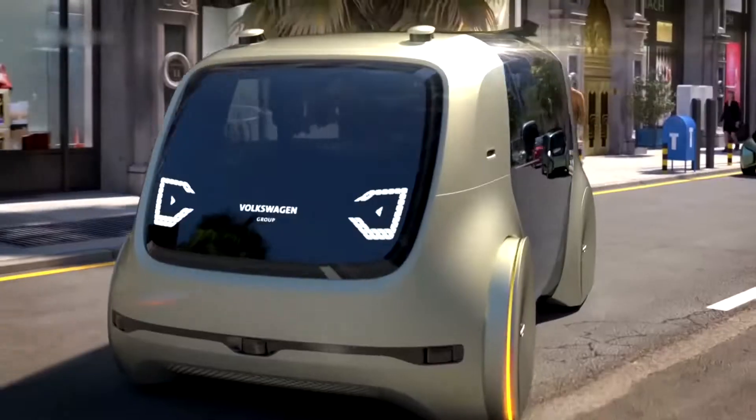The InMotion V12-HT also comes with Bluetooth connectivity, an LED headlight, and a USB charging port. It's also foldable, making it easy to transport and store. If you're looking for an electric scooter that offers all the bells and whistles, the InMotion V12-HT is the perfect choice. To stay up to date on the latest in future automotive technology, like and subscribe to our channel!